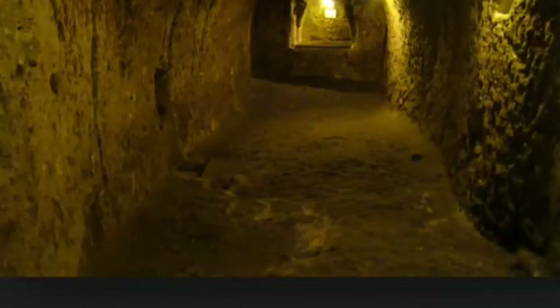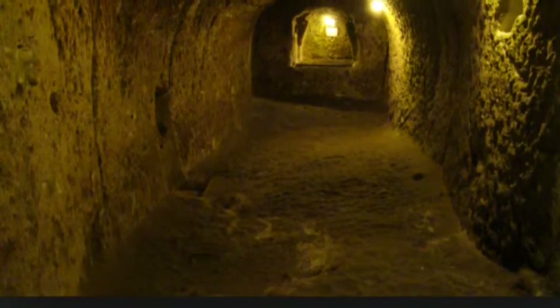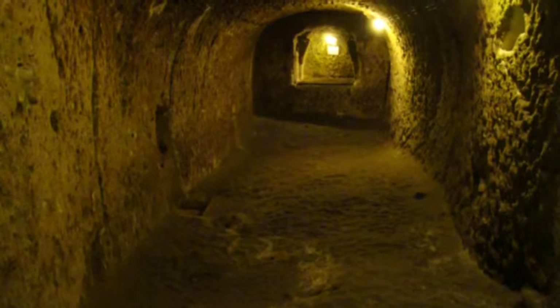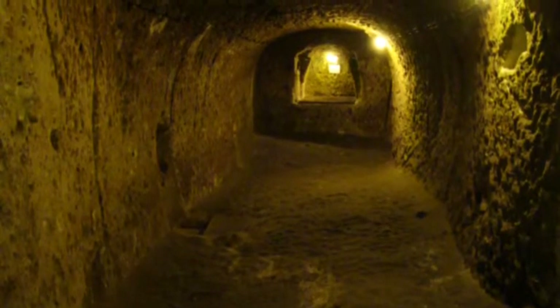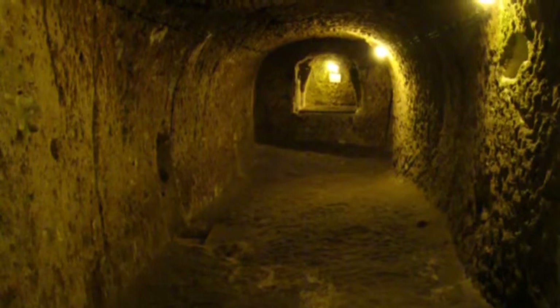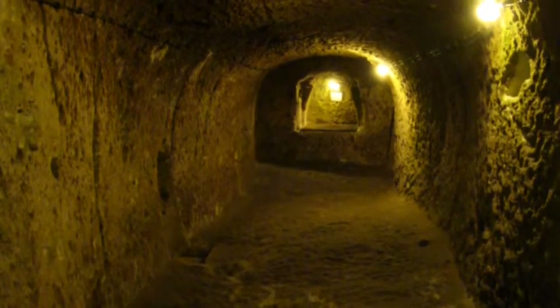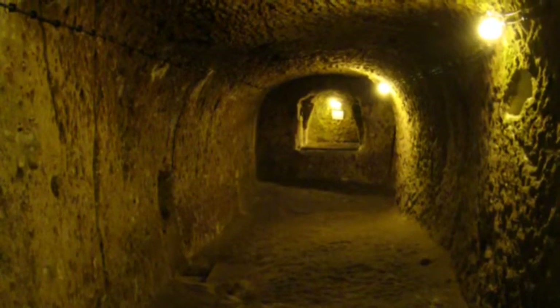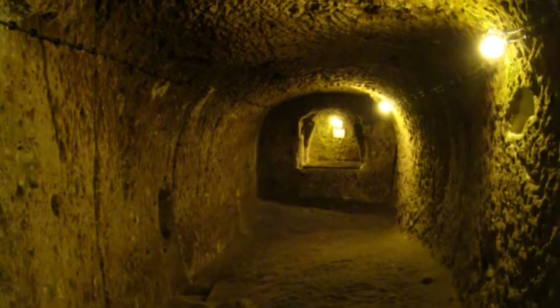Number 9 is underground — anywhere underground. I put this here because I thought it was a good decision. There is a lot of room underground, and if you set up camp correctly you could survive through the zombie apocalypse. But if there's already zombies down there, then you're practically screwed. That's why I picked that for number 9.